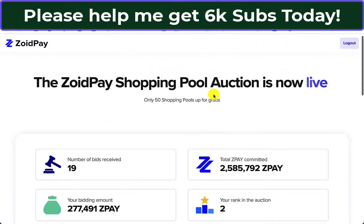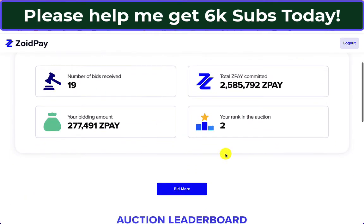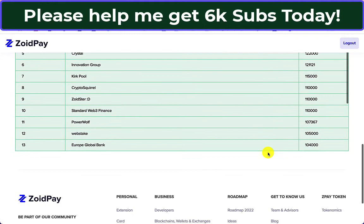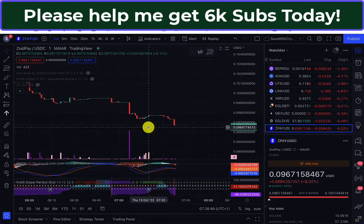I was expecting to see some activity overnight, but there are still only 19 bids received and I'm still number two — which is fine. When it gets to 50, that will be it. Meanwhile the price of ZoidPay hasn't moved; in fact it's actually cheaper now, around 9.6 cents.